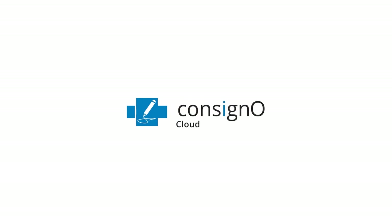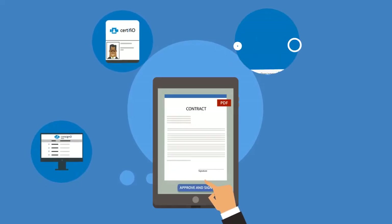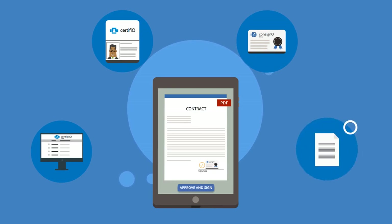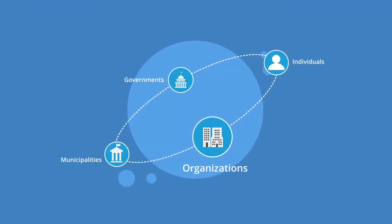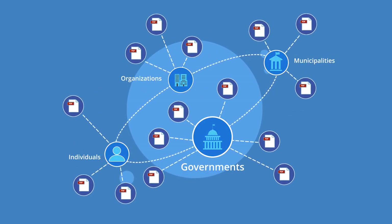This is where ConsignoCloud can make your life easier. ConsignoCloud is a web-based digital and trusted electronic signature platform with high-level legal reliability that allows public and private sector organizations, municipalities, and governments to transition to 100% digital documentation.